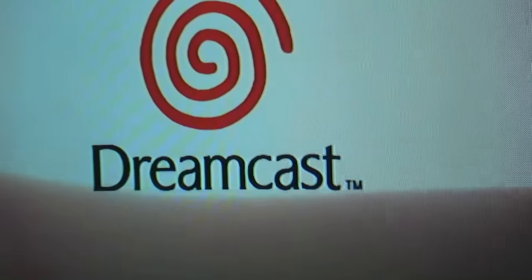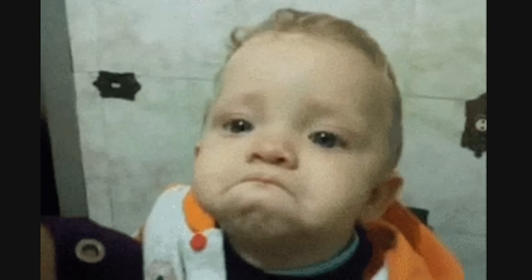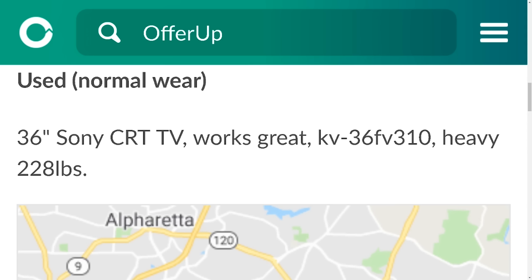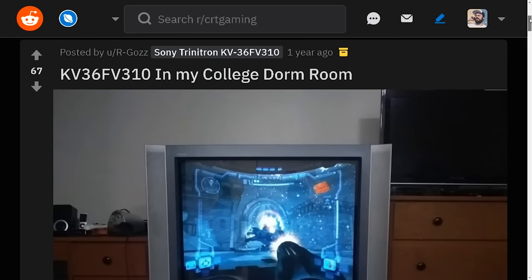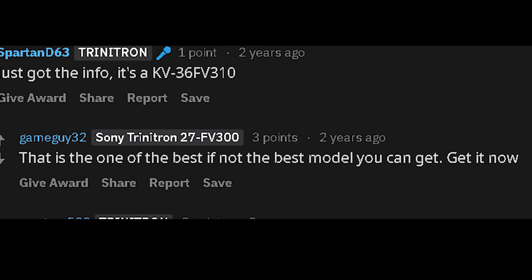Look at the color difference between this and this Magnavox down here. Just as soon as it had arrived, my dreams for playing retro content were shattered and my life was ruined — except that's totally not what happened next. I mean, the TV was free after all. I got back on OfferUp, and that's when I found the big one. A simple Google search revealed that people on Reddit who also owned this model had been garnering comments such as 'I'm jelly,' 'lucky bastard,' and 'that is one of the best, if not the best model you can get — get it now.' The hype train had left the station.